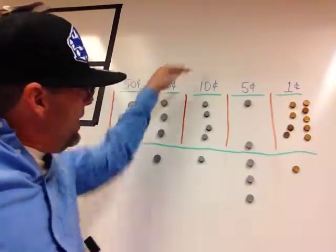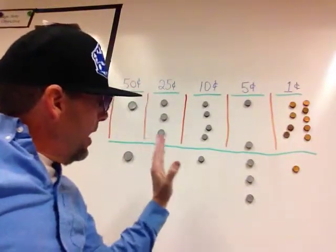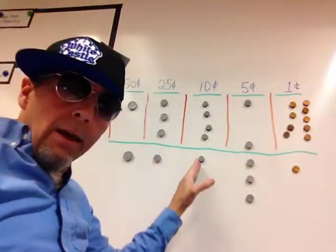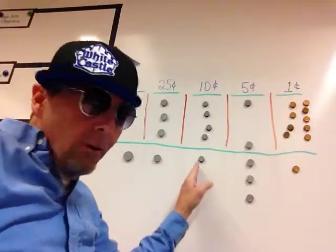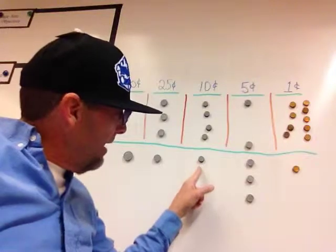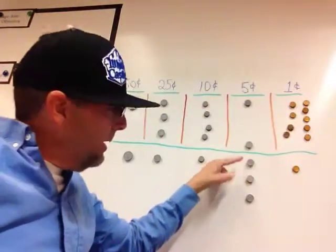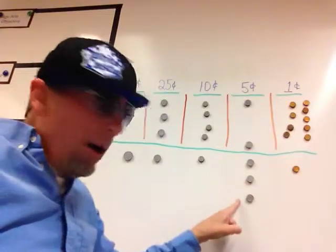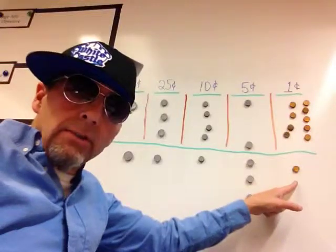75. Now I'm adding 10, I'm counting by tens: 75, 85. It's tough, boys and girls — 85. Now I'm counting by fives: 85, 90, 95... one dollar and one cent!